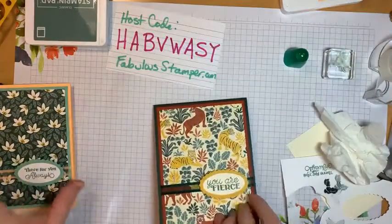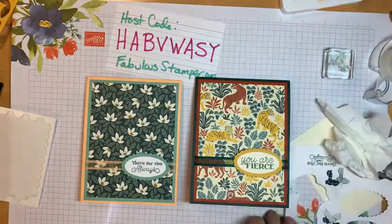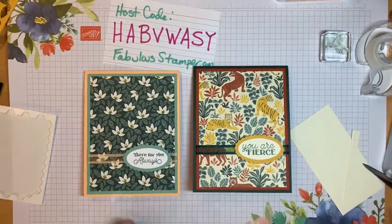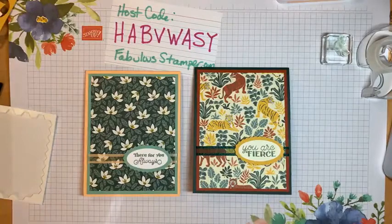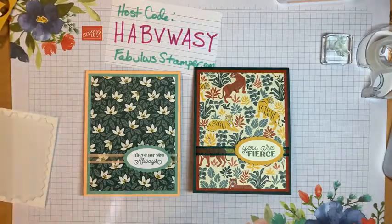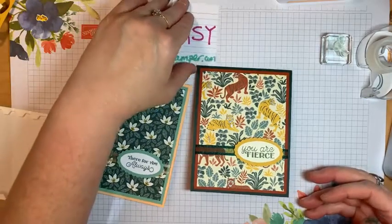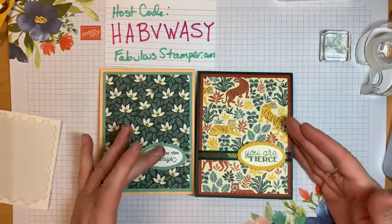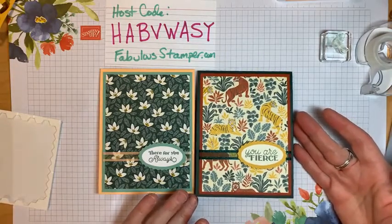Cute cards done! So Magic Monday is always our simple card day, and then Fabulous Friday is always a little bit more — not complicated, but it has a little bit more technique or extra effort than just adding a couple layers. My cards are always pretty simple, but sometimes I think: let the paper speak for itself. That's what I wanted this to do — and again, this paper is on sale, which is amazing.